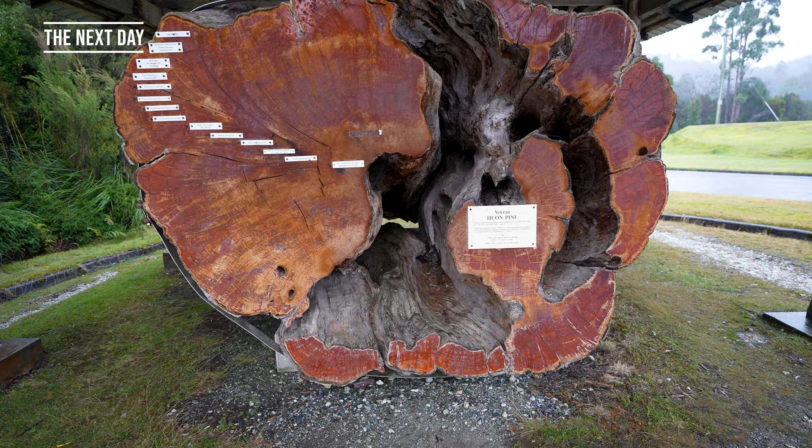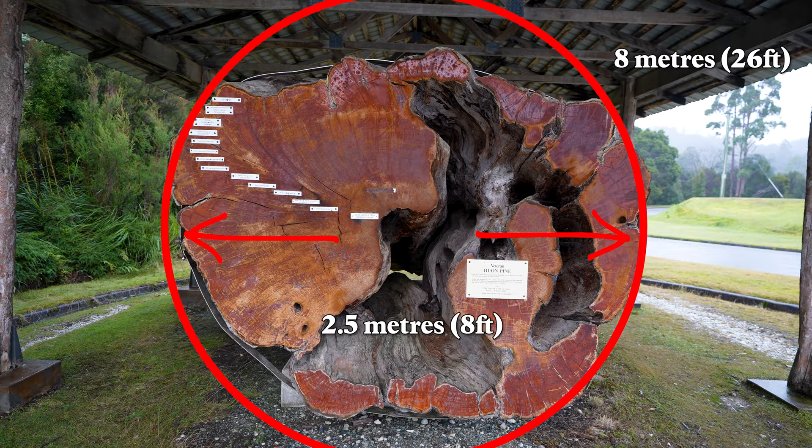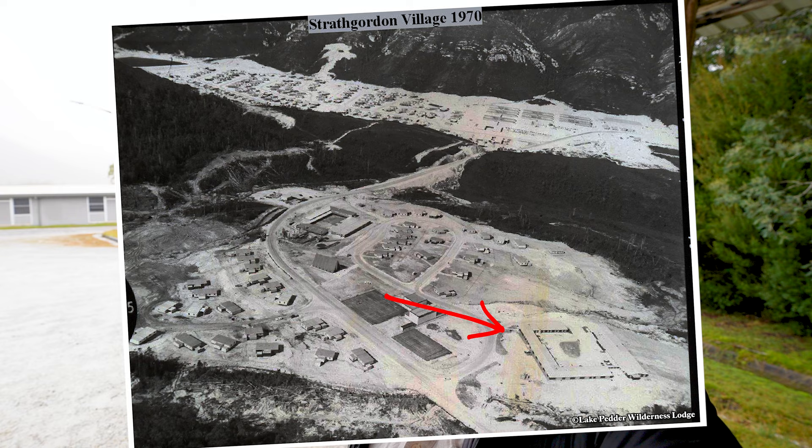This log of huon pine was salvaged in 1975, 2,200 years old at the time of salvage, and there's eight metres around. This is Lake Petter Wilderness Lodge where we spent last night. It's the old accommodation for the workers who were here. What were they working on, you might ask? We'll go have a look next.